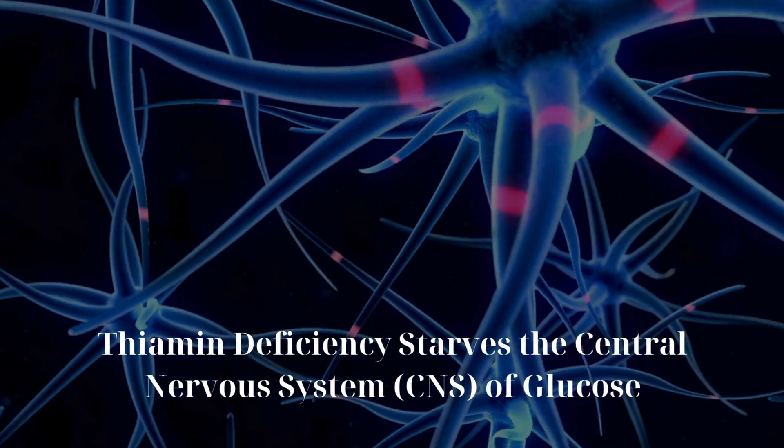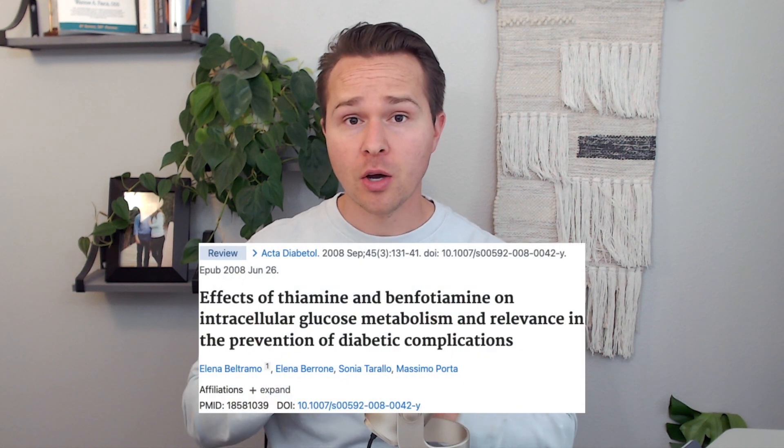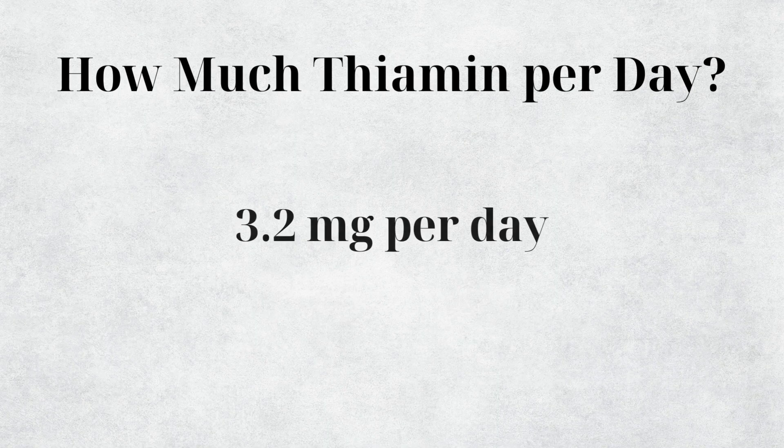If we cannot turn glucose into ATP within the cell, this is where you start to see insulin resistance and diabetes occur. As a result, thiamine deficiency starves the central nervous system of glucose and can lead to neurological issues. Some studies find a reduction in reactive oxygen species caused by high blood sugar levels when people supplement with thiamine.